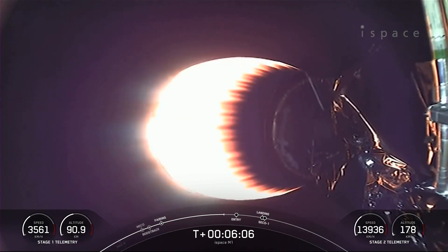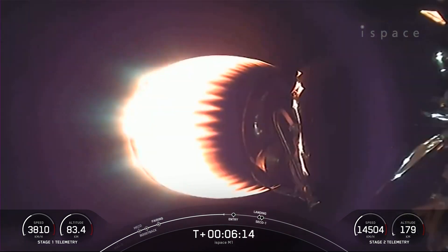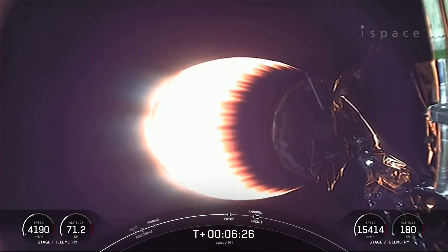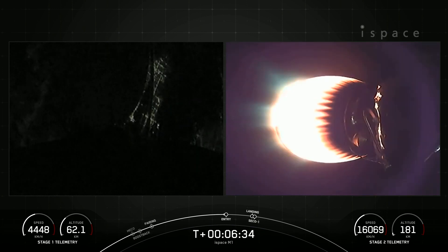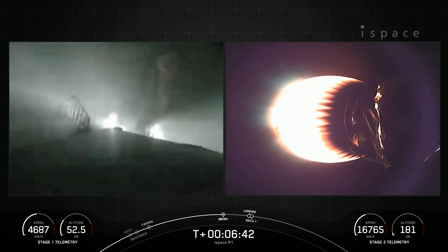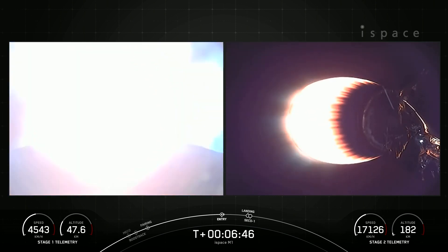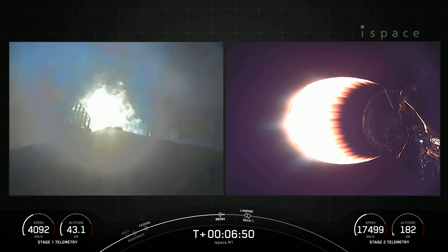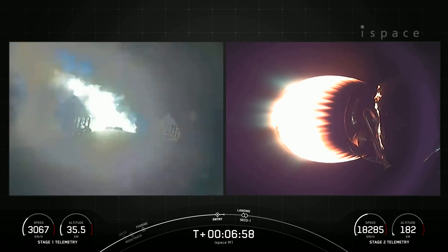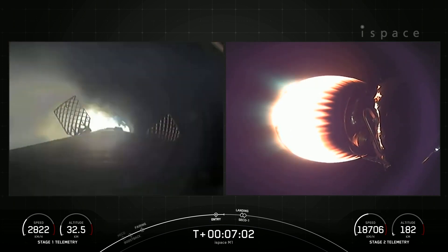About 30 seconds away from the entry burn on the first stage. You're seeing a view of the second stage MVAC engine on your screen. Stage 1, entry burn startup. And there, now on your left-hand screen is the first stage — we can see those engines lighting up the screen, very bright. This burn lasts about 20 seconds — it's three of nine M1D engines reigniting. Stage 1, entry burn shutdown.